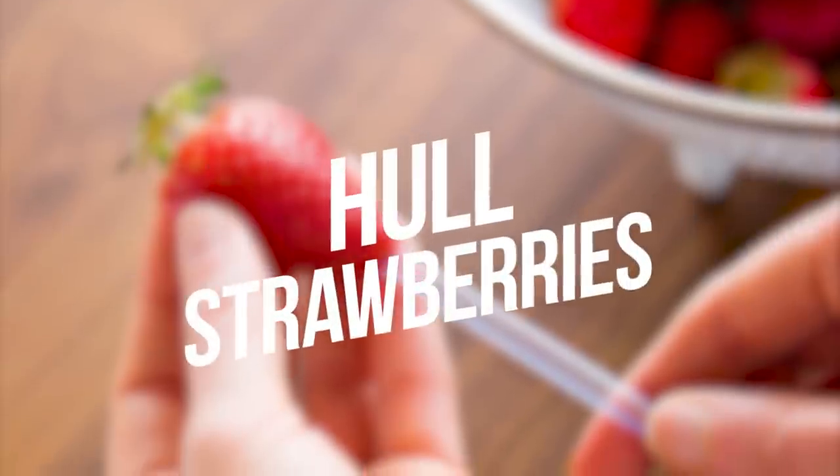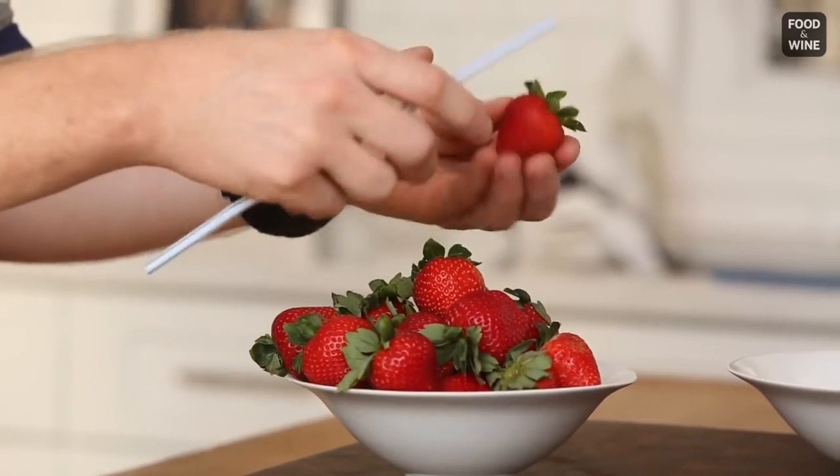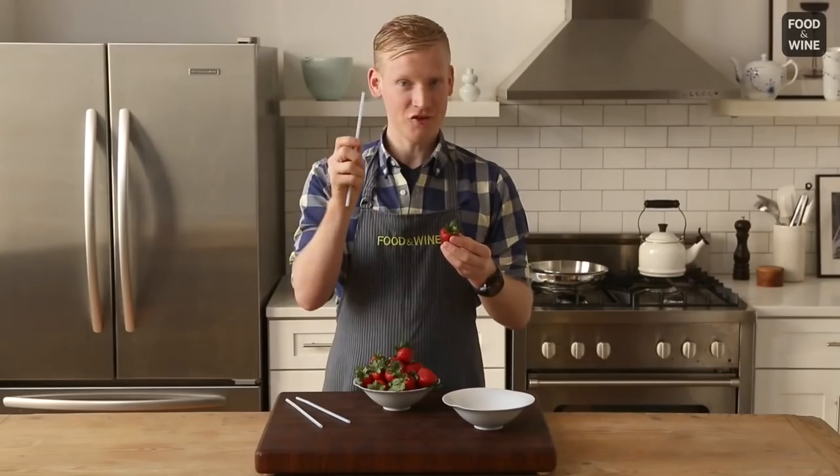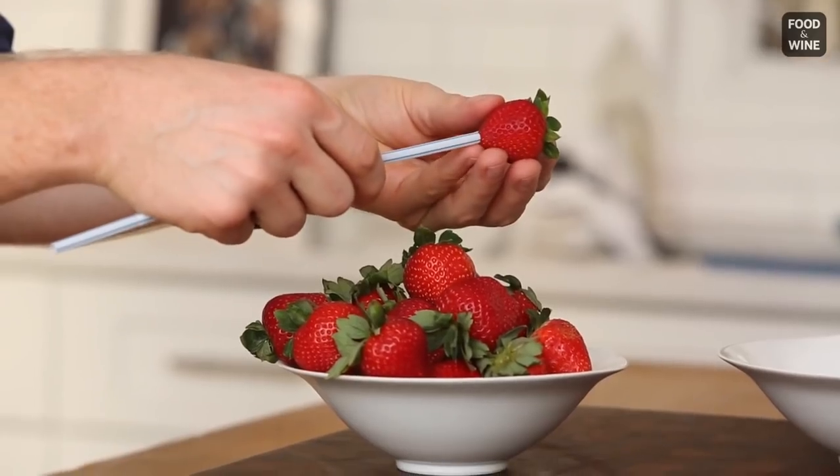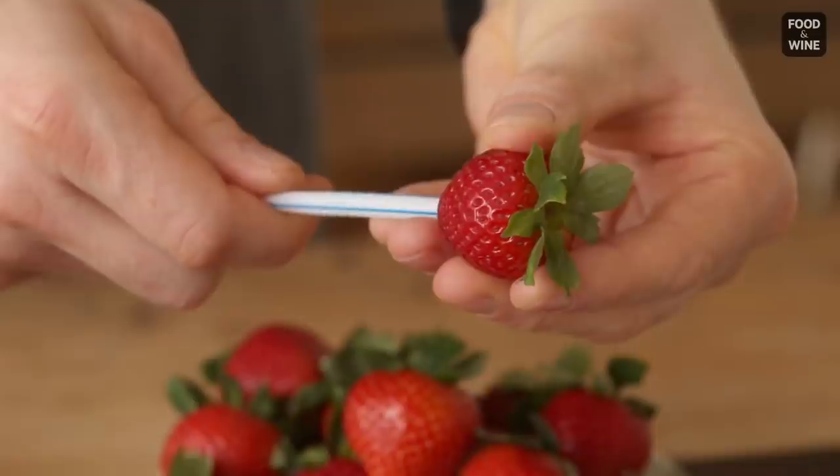Number 16: Hull Strawberries. This is for sure something you were doing wrong your entire life. The right and easiest way to hull strawberries is with a straw. You might be surprised, but try it and see the difference.